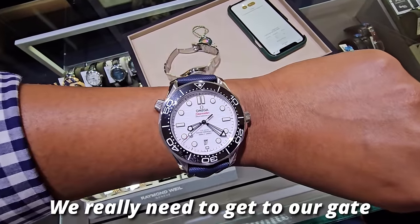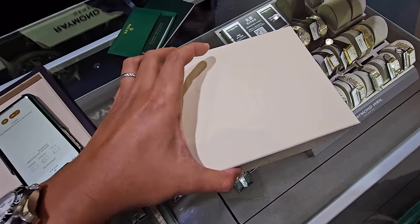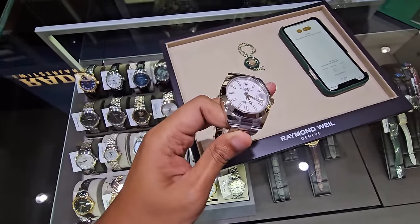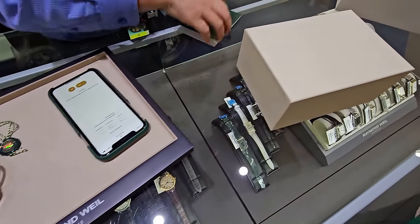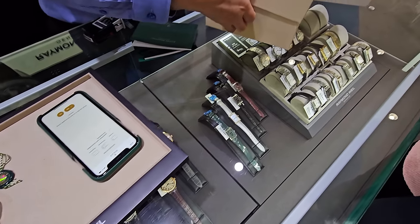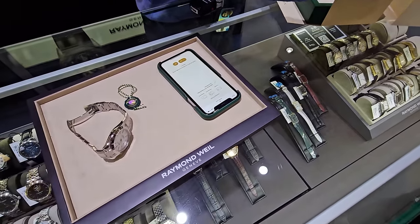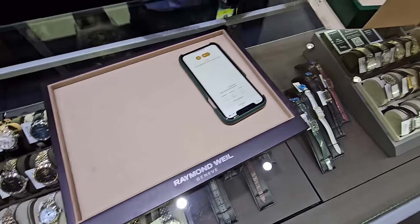We were rushing — our flight is now at 8:50. They handed over the warranty card, manual, box — everything. And if possible, they asked us to leave our contact number so that in future, if there are good items they can message us. I have their card, so I'll message them — happy to stay in touch.